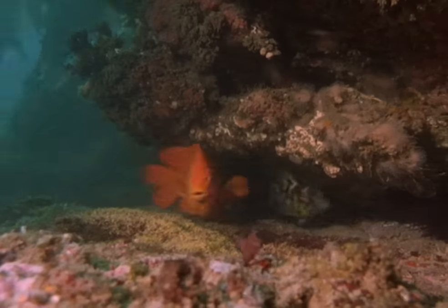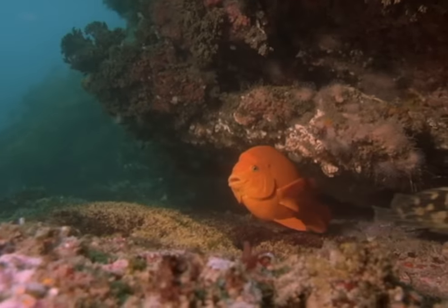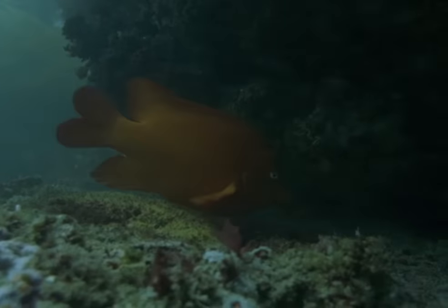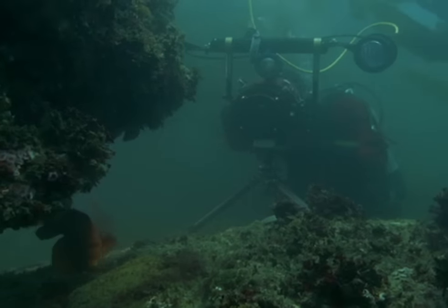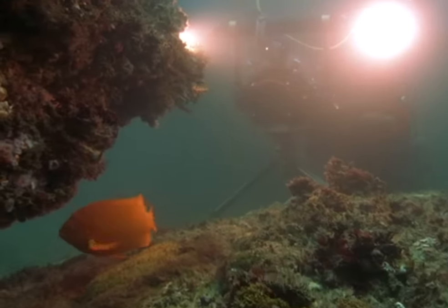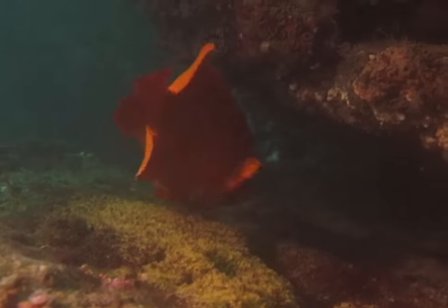We use lights when we're filming underwater, not to light things up, but to bring out the colors that are already there. Without the lights, the images are very monochromatic. We just put lights on to bring the colors out. Tripod, lights and camera — it's a film set in the sea.